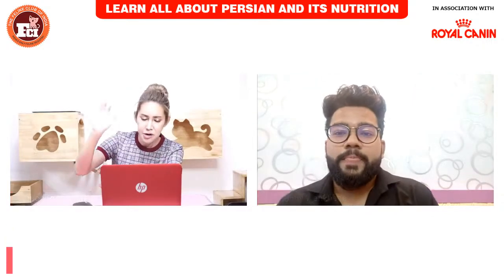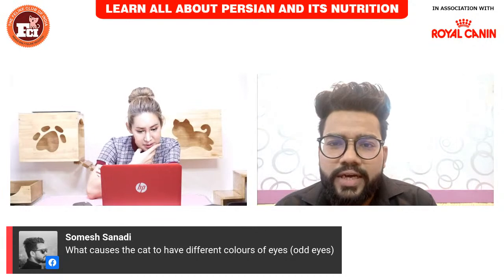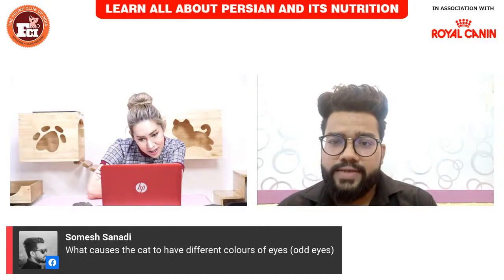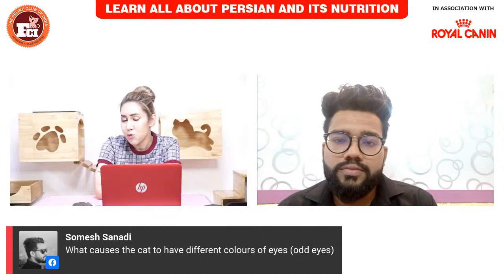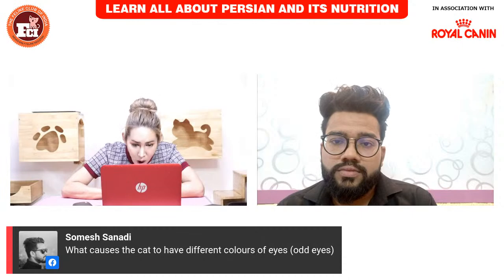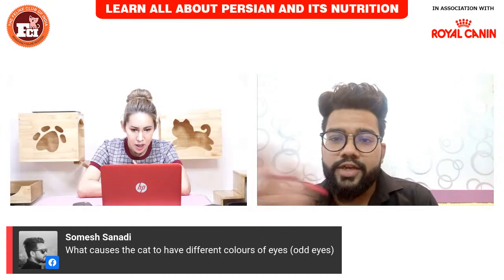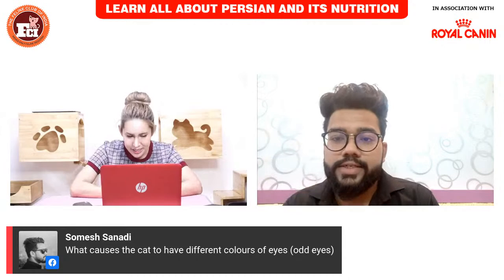Odd eye occurs only in bicolor and solid white Persians. It is caused by the white gene.